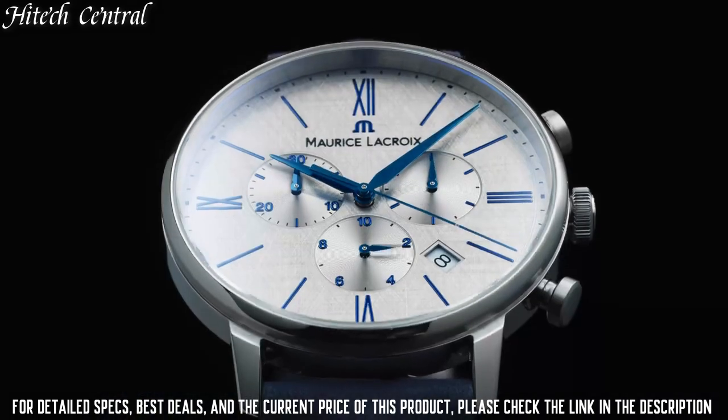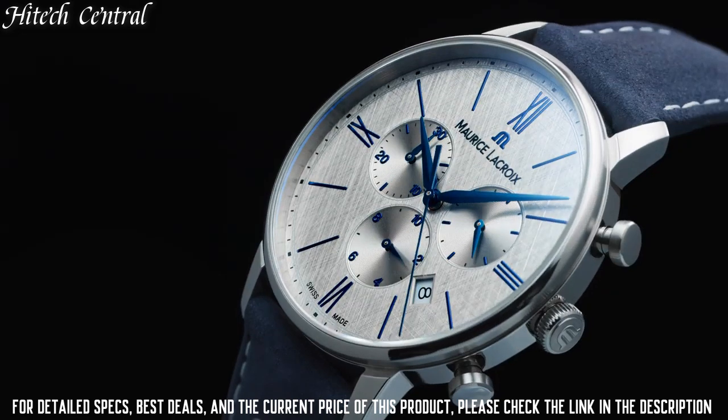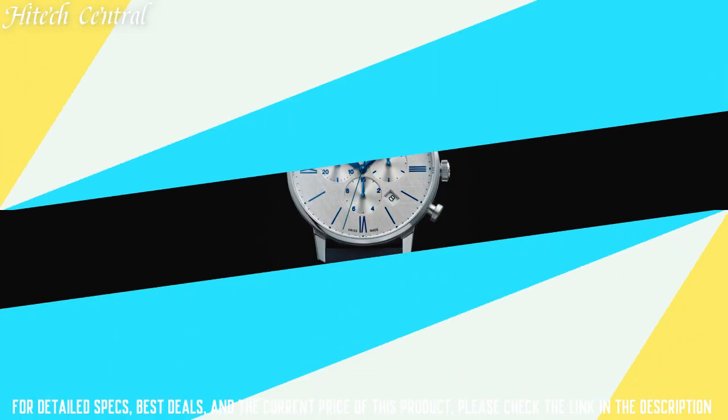Functions: date, day, hour, minute, second. Luxury watch style.